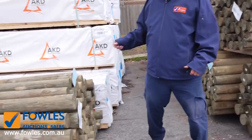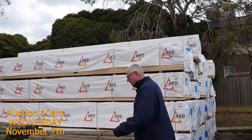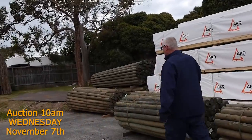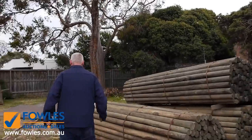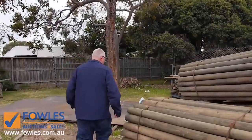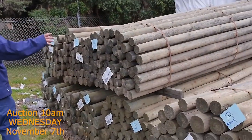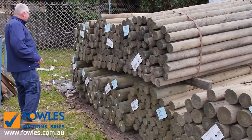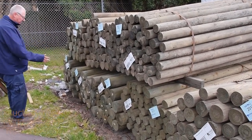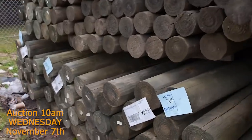We've got some nice long pine here — 90 by 45, five fours and six meters. Then we make our way over to the three meter poles. A couple of different sizes in the three meter poles: we've got the 75 to 100 mil — one, two, three, four of those — and then we've got four of the big ones, the 150 to 175s. Have a look at the size of those — they're absolutely huge.